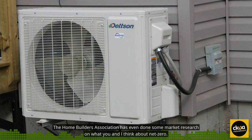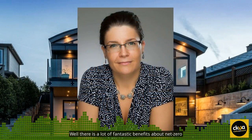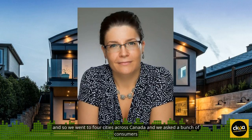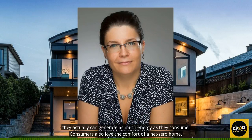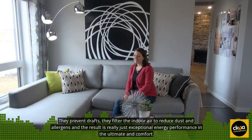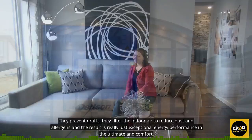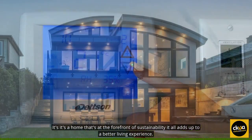The Home Builders Association has done some market research on what consumers think about Net Zero. There are a lot of fantastic benefits. We went to four cities across Canada and asked consumers what they like the most about these houses. What really caught everyone's attention was the fact that they can generate as much energy as they consume. Consumers also love the comfort of a Net Zero Home — they prevent drafts, they filter the indoor air to reduce dust and allergens. The result is exceptional energy performance and the ultimate in comfort. It's a home at the forefront of sustainability.